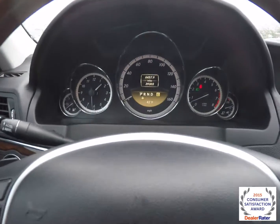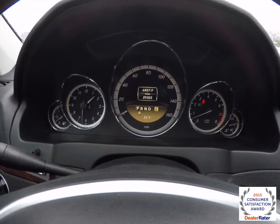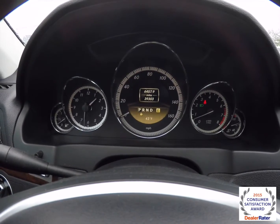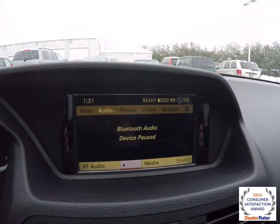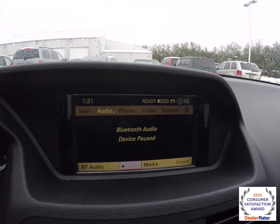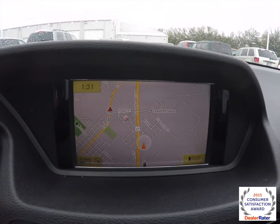It does have the premium Harman Kardon Logic 7 surround sound system. The vehicle currently has 39,303 miles on it and does have the COMAND system with navigation, as well as a reverse camera.